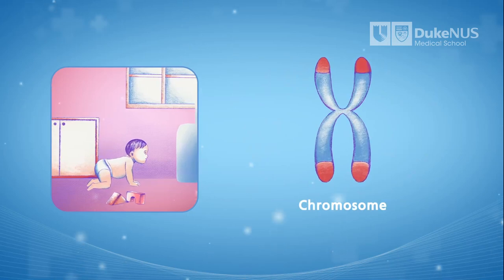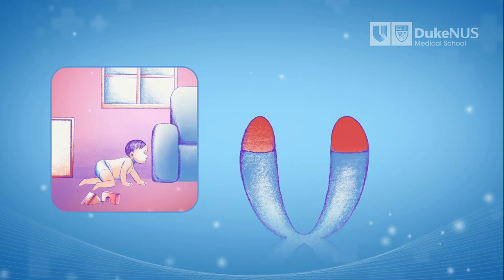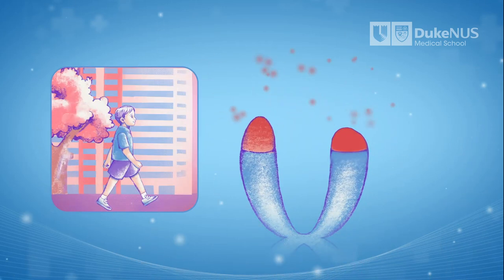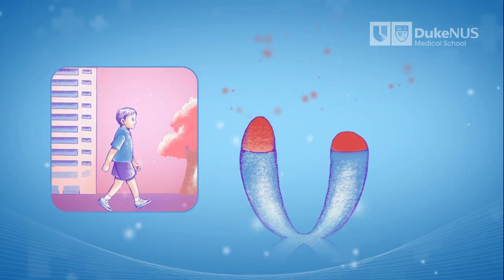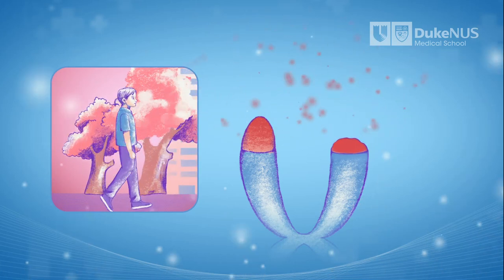But each time a cell replicates, these caps get a little bit shorter, until a cap becomes so short that the cell can no longer divide. As we grow up and age, we gather more and more of these dormant or senescent cells, which eventually contribute to age-related illnesses.